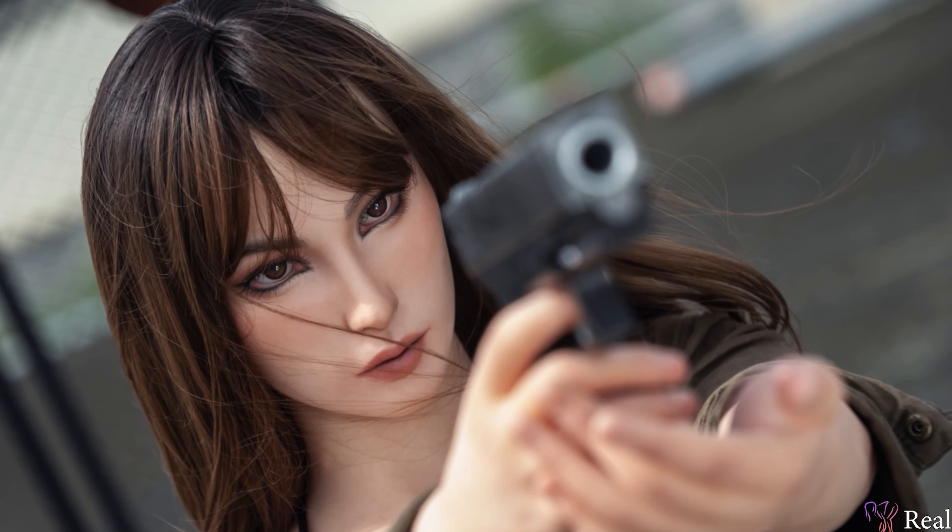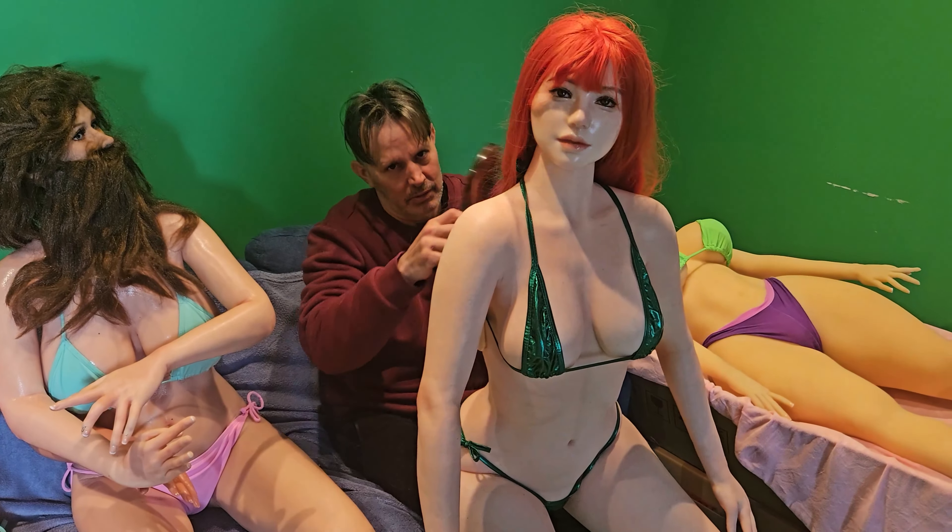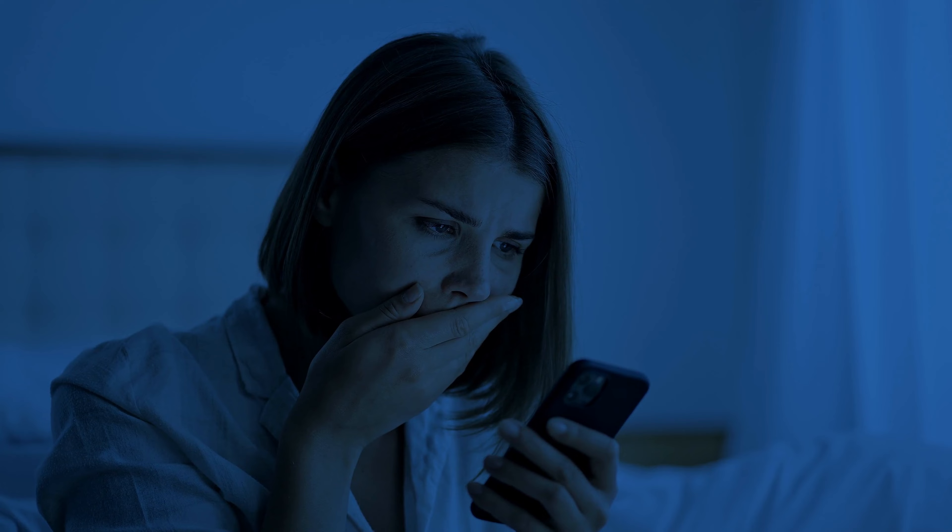Unlike a real human, modern sex dolls offer physical perfection, unwavering companionship, and are always available when you need them. Sex dolls bring comfort and a connection that's entirely on your terms, which means they won't yell at you for leaving the toilet seat up or sneakily go through your phone while you're sleeping to see who you've been texting.